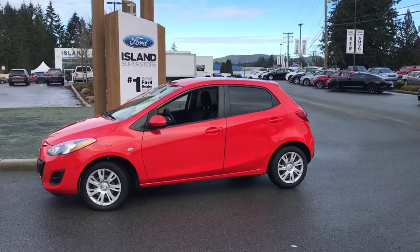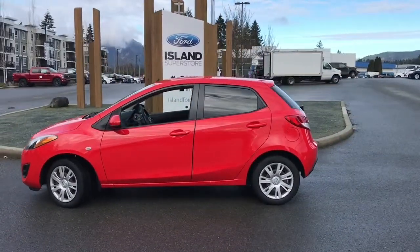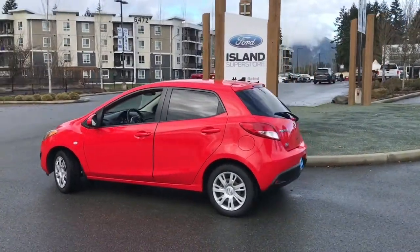Today we're looking at a 2011 Mazda 2 in red, black cloth interior, seating for five, four doors and a hatch. It has a 1.5 litre four cylinder engine, it's front wheel drive with a manual transmission.